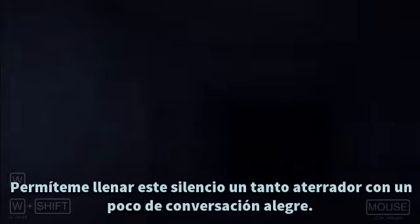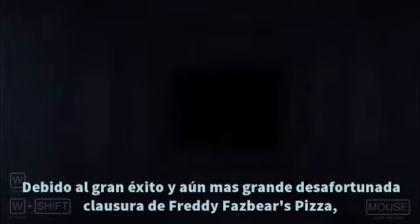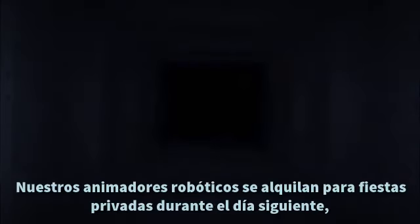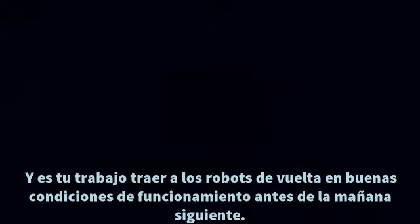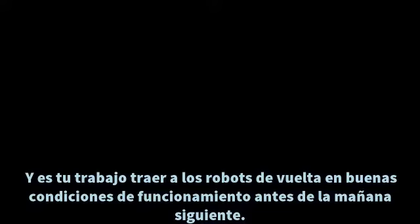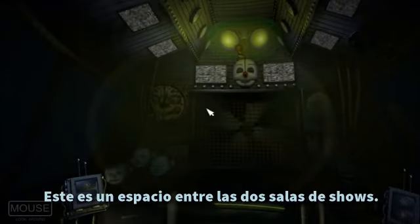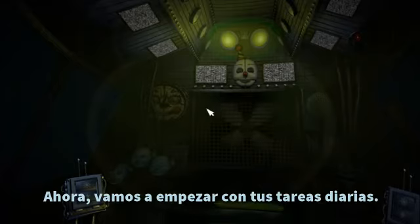Allow me to fill this somewhat frightening silence with some light-hearted banter. Due to the massive success, and even more so the unfortunate closing of Freddy Fazbear's Pizza, it was clear that the stage was set — no pun intended — for another contender in children's entertainment. Unlike most entertainment venues, our robotic entertainers are rented out for private parties during the day, and it's your job to get the robots back in proper working order before the following morning. You are now in the primary control module — actually a crawl space between the two front showrooms. Let's get started with your daily tasks.